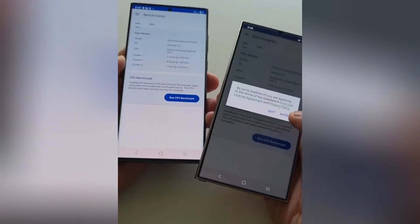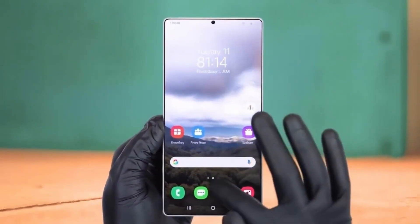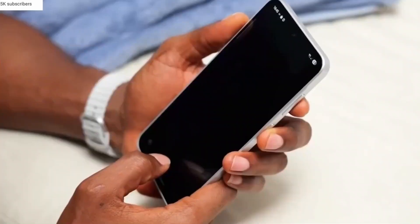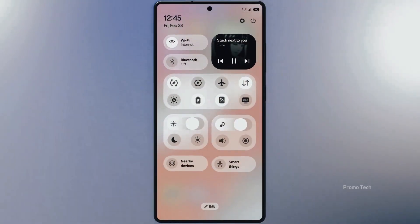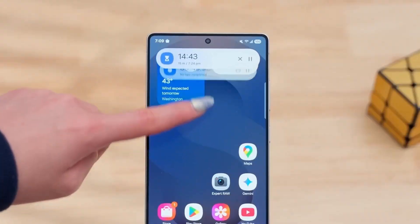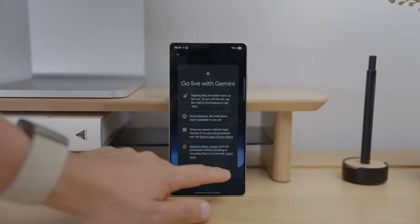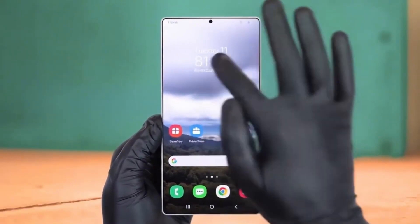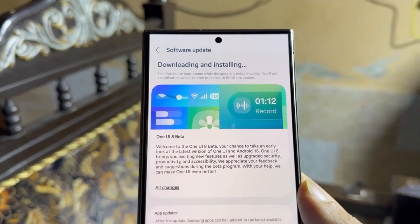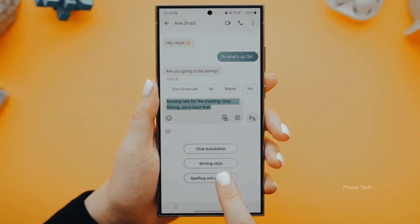Samsung has officially begun pushing the stable One UI 8 update to the Galaxy S25 lineup. If you were in the beta program, your wait is officially over — this is your graduation moment. The BYA3 build is here, weighing around 555 MB, and it's not just bringing the September 2025 security patch. It's packed with performance and stability improvements that make your phone feel noticeably smoother and faster. Beta testers are first in line, but Samsung won't stop there — the global rollout is starting now, meaning millions of devices are about to light up with this update.